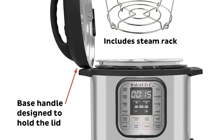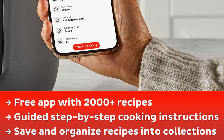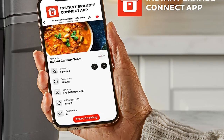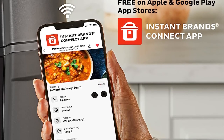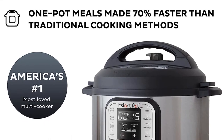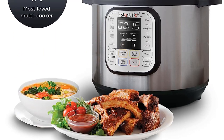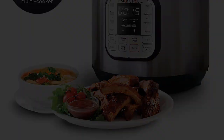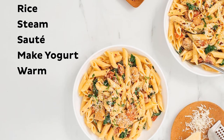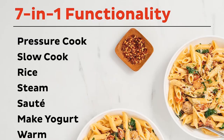One of the standout features of the Instant Pot Duo is its quick one-touch cooking, which includes 13 customizable smart programs covering a variety of dishes, from ribs and soups to beans, rice, poultry, yogurt, and desserts. The Instant Pot Duo offers flexibility to cook either quickly or slowly, giving you the option to prepare one-pot meals up to 70% faster than traditional cooking methods using its pressure cooking functionality. Alternatively, you can use the slow cooking mode to recreate traditional recipes with the same flavors and textures, reminiscent of home-cooked meals from the past.